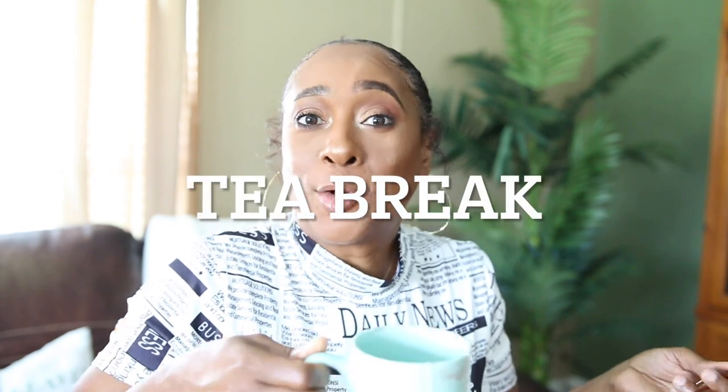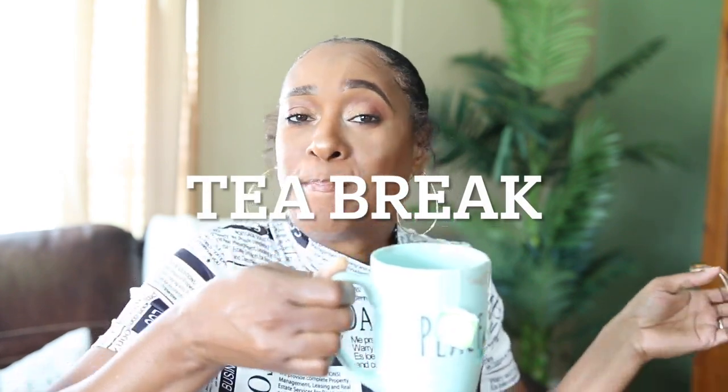If any of you guys are still here watching and want to take a break to go get some tea, coffee, wine, water — whatever your choice — go right ahead. Your girl is going to still be here. I have my little cup here that has 'peace' on it. You might see some lip gloss on it, but today I'm drinking green tea.